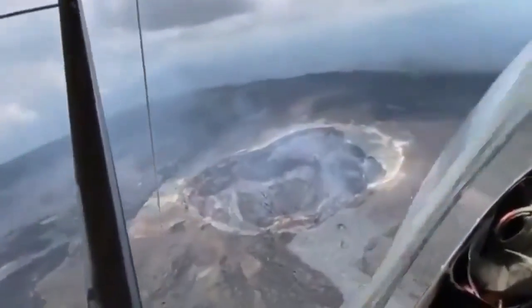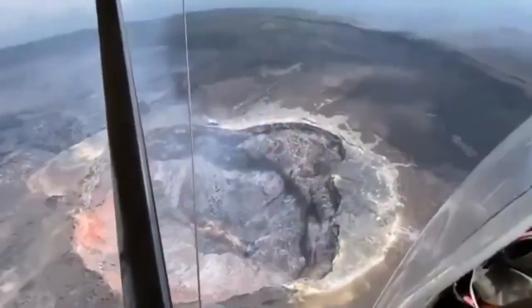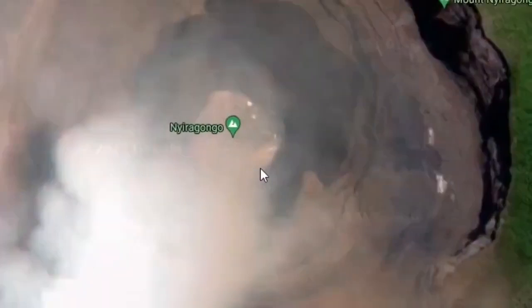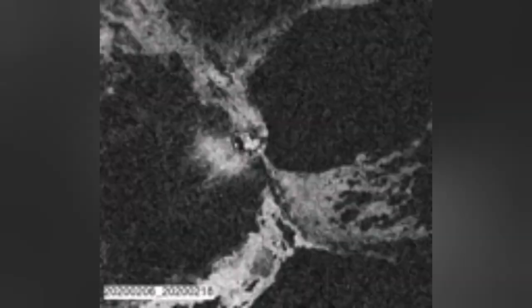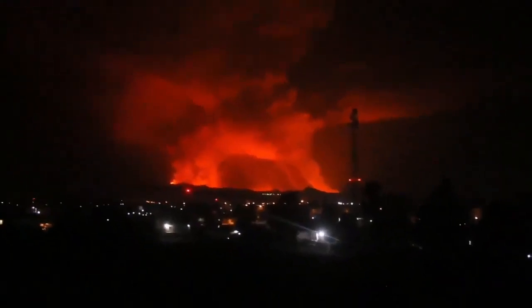This is a shield volcano over 3,000 meters high — 3 kilometers high from sea level — with a very big lava pool and a crater which is bigger than that even. In the past it has erupted, blocked the roads, and caused death and damage to the nearby town of Goma.